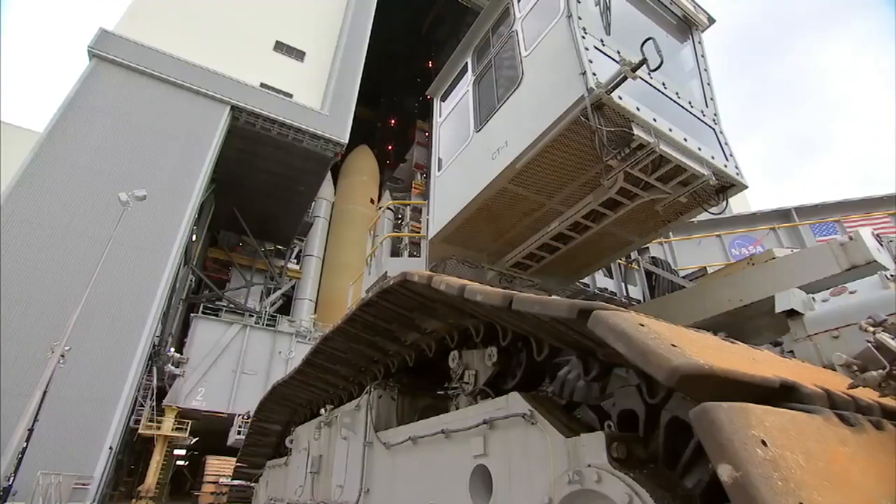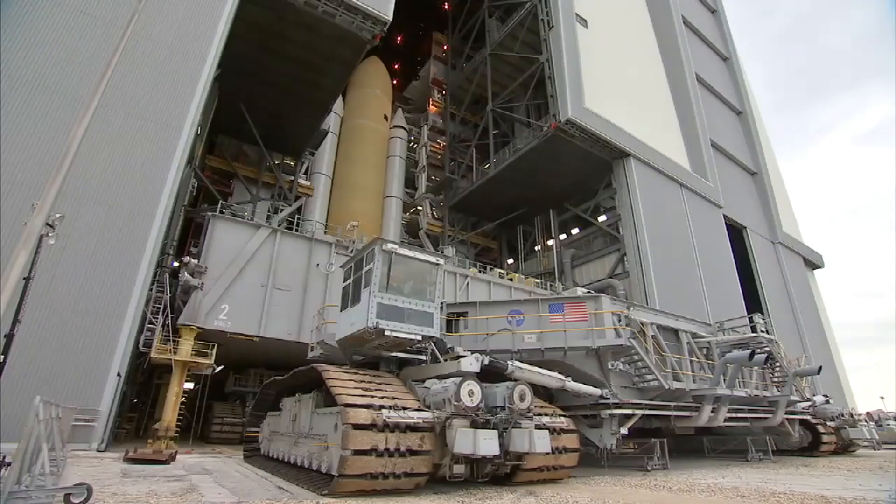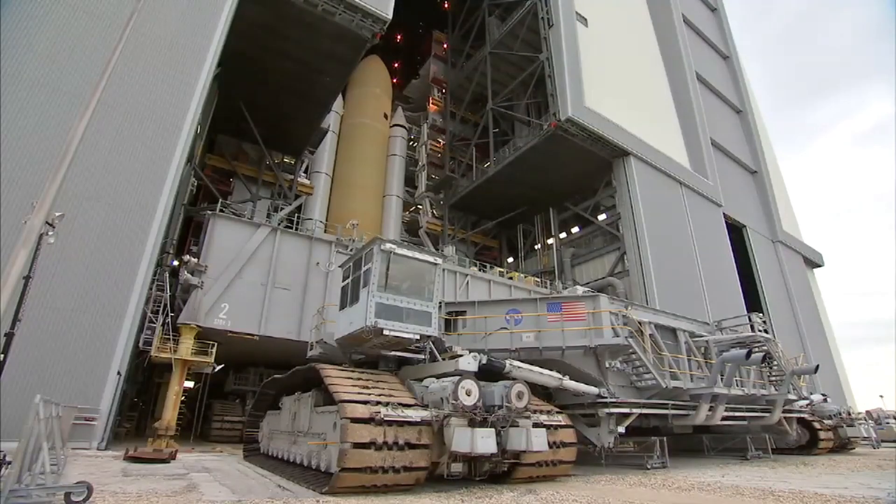Today, the Crawler continues to serve NASA, supporting modern space missions like Artemis by transporting next-generation rockets to the launch site.